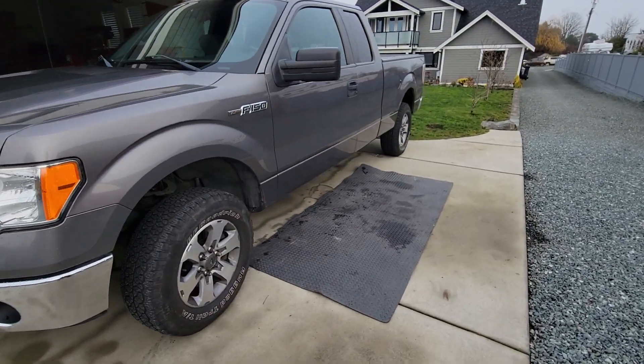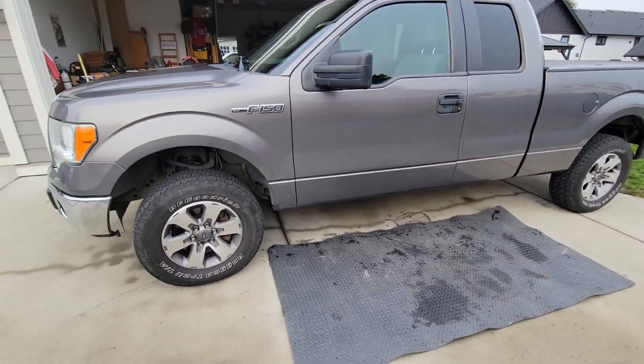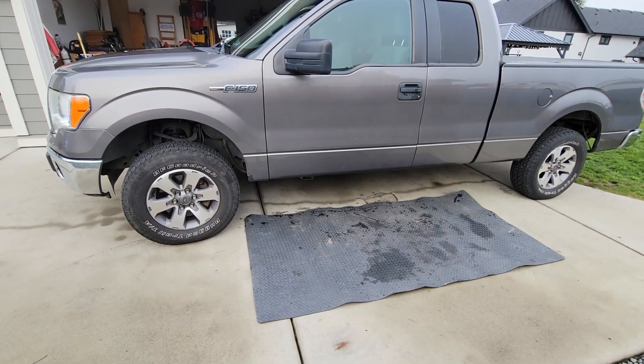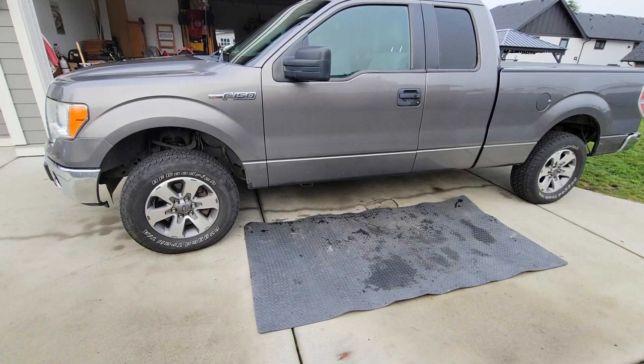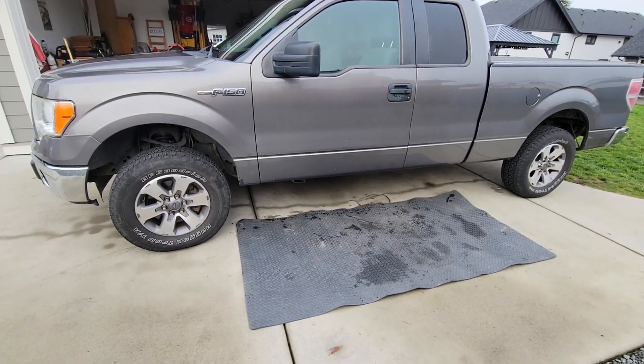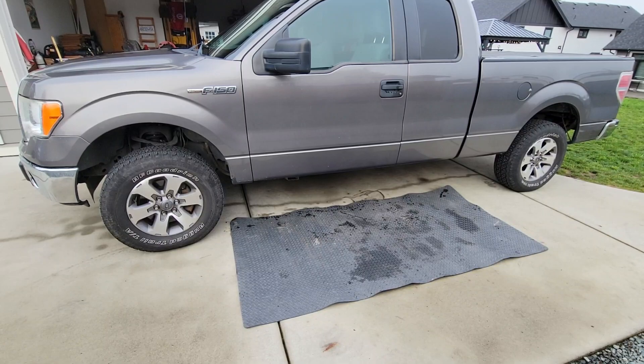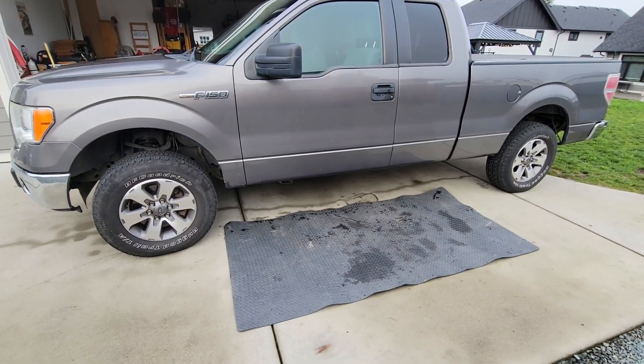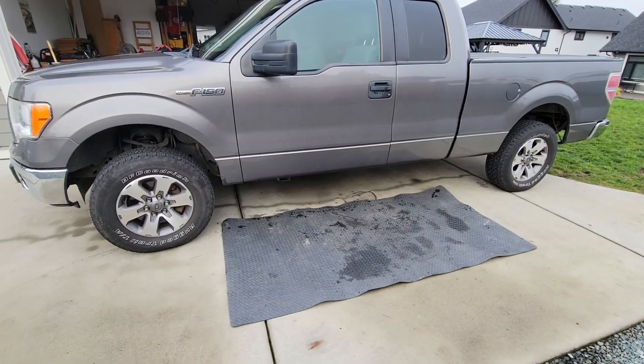It had running boards on it but I just took those off. These FX4 wheels are actually my dad's — I'm just borrowing them for the winter since he's got snow tires. It did come with its own set of FX4 wheels but the tires need to be replaced, so that'll come this spring — going to get another set of Falken Wildpeaks.